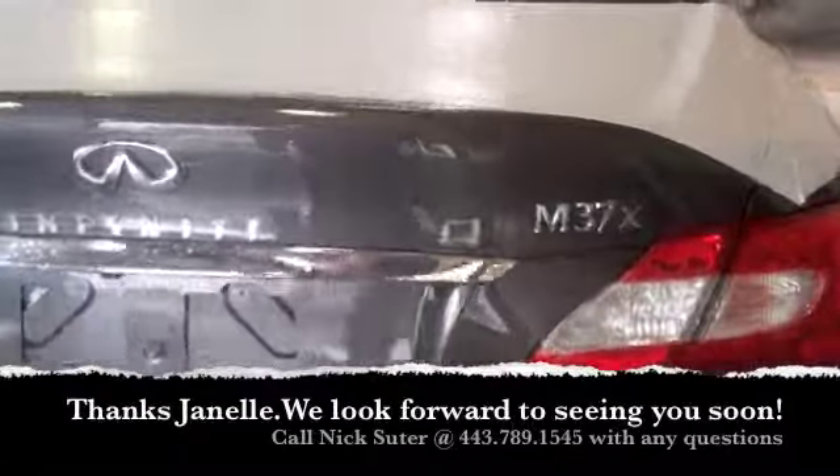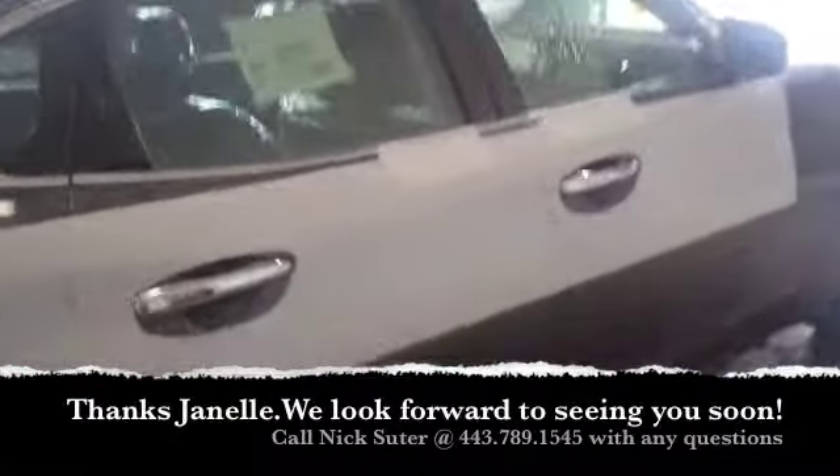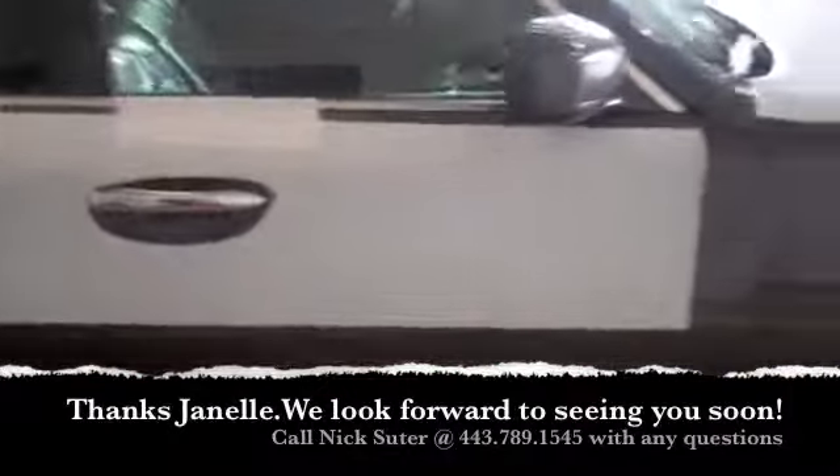I look forward to talking to you soon, Janelle. Once again, it's Nick at Sheehy Infinity, 443-789-1545. Thanks and have a great day.